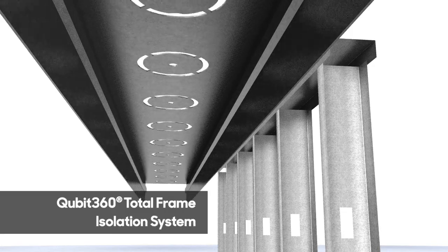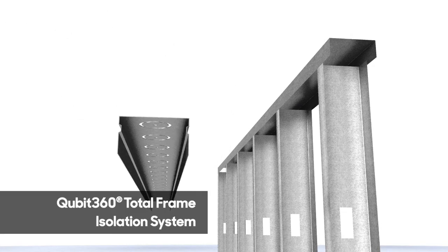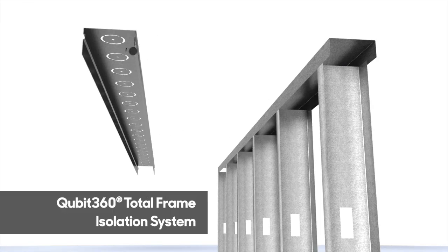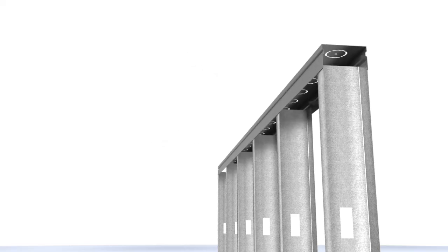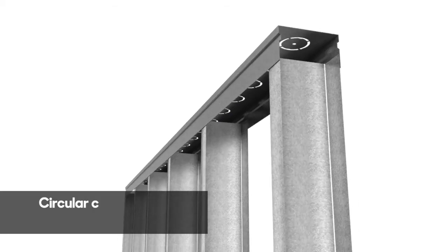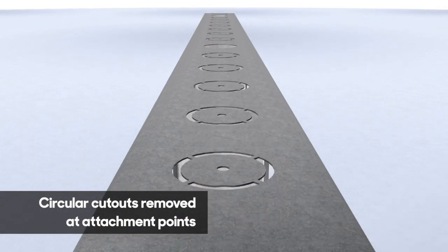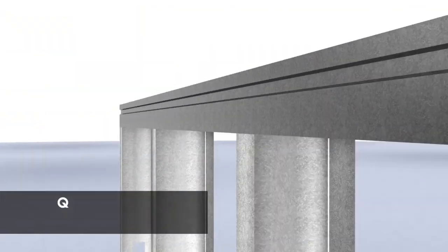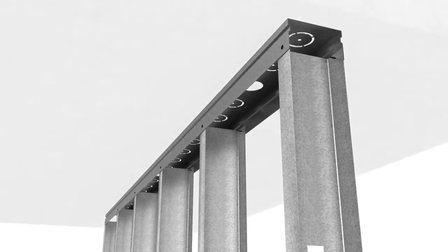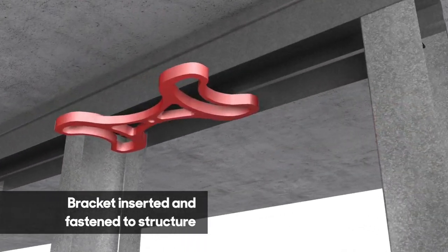Introducing the Intex Qubit 360 Total Frame Isolation System — the world's first internal wall system to accommodate building movement in all directions. It simply replaces conventional deflection head tracks with this innovative new design, which features circular perforated cutouts that are snipped out quickly at the designated anchor points. The head track is fixed to the studs, and a wall deflection bracket is then inserted and fastened into the structure above with an isolation screw anchor.